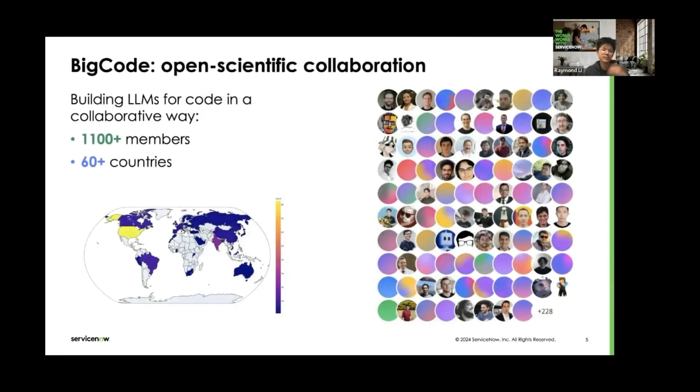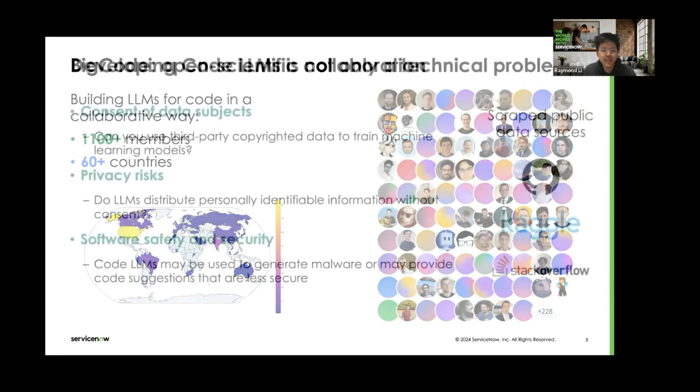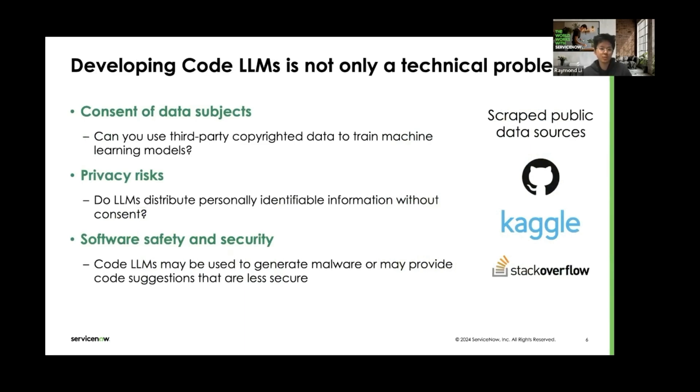That's partly why we started the Big Code project — we wanted to make this kind of research more accessible to many organizations and research groups. It started as a collaboration between Hugging Face and ServiceNow Research, as an open scientific collaboration. This means we opened the project to anyone who wanted to join and invited many people from other groups, whether industry or academia, to collaborate with us to build LLMs for code in a collaborative way.